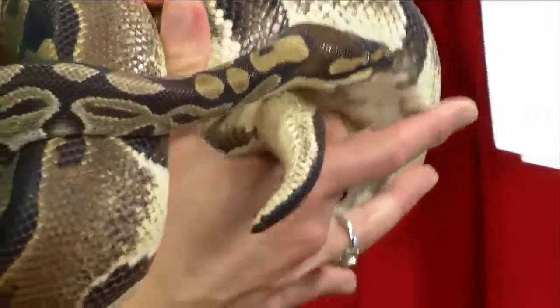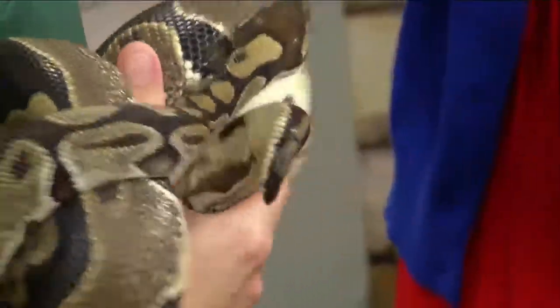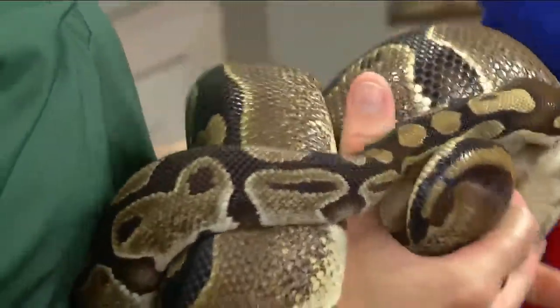All python species and all boas have those anal spurs. And what does 'crepuscular' mean? In school you learn about nocturnal and diurnal animals, but a lot of animals are crepuscular — they're active at dusk and dawn.